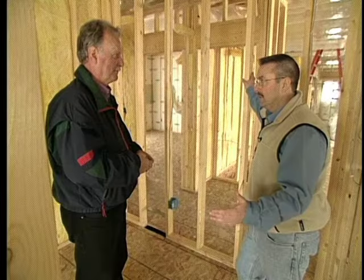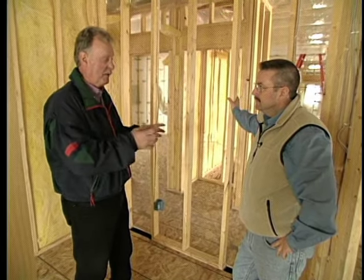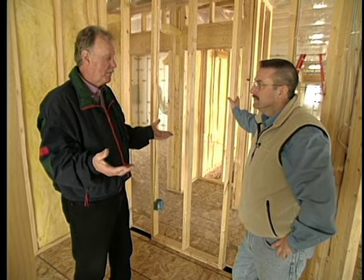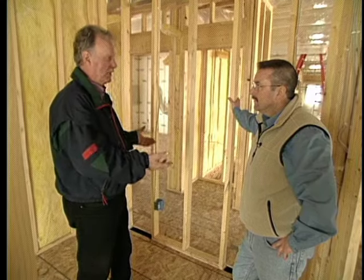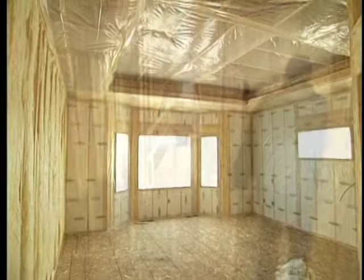We're going to blow in CertainTeed InsulSafe SP — the new product — and I think that'll be a great result for this homeowner. It's going to be a very comfortable home. Comfort keeps coming up throughout today's show, and the code is really the bare minimum. If you're the homeowner and you want to be here for 20 years or more, it's in your best interest to see what's out there — what that minimal investment can return. The stock market might give you a payback. Insulation will give you a payback, and there's not too many things in this world that are guaranteed, but that's one of them.